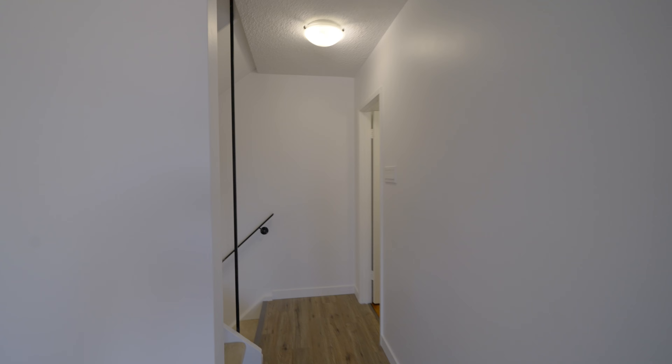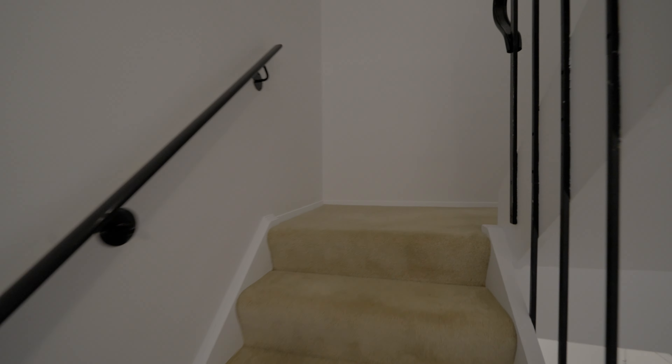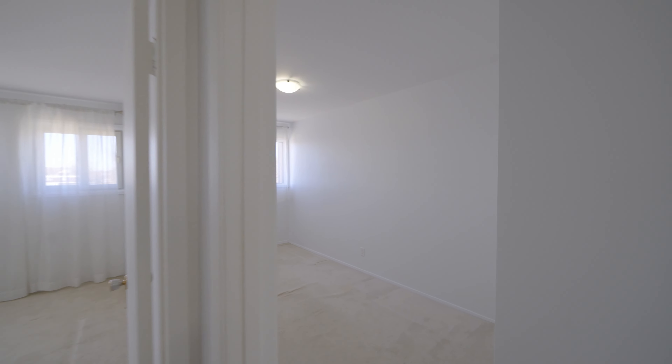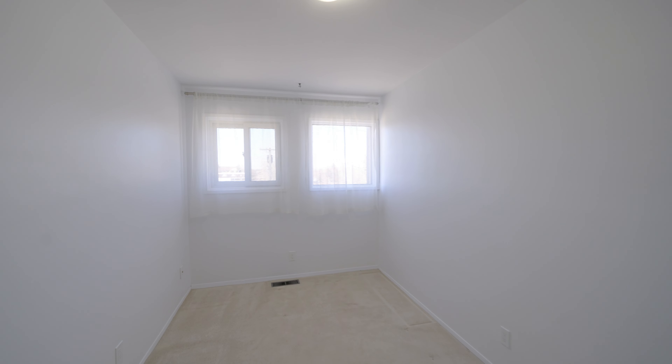And if you're looking for extra storage, down the hall you'll find this great storage room. If you're a young family looking for room to grow into, these three bedrooms are going to be perfect for you.